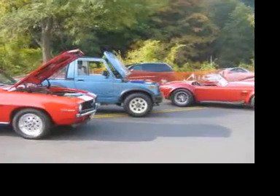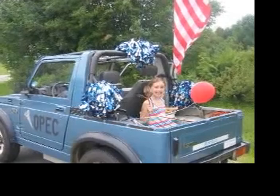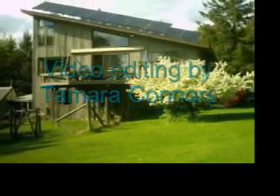Storm likes to enter his vehicle into car shows where he can educate people on the benefits of an electric car, and he also participates in local parades. If you'd like to learn more about Storm, check out his blog.